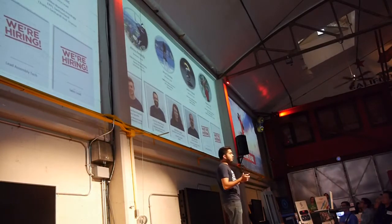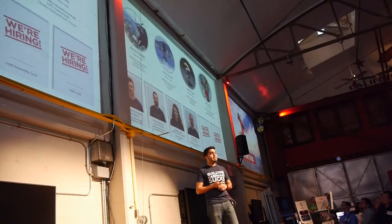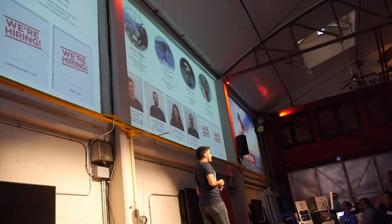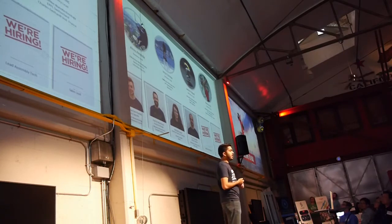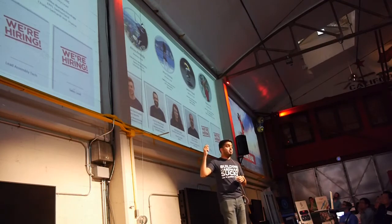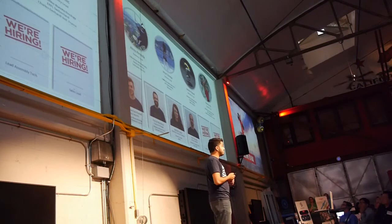Everything we've accomplished is due to the amazing people that we've hired, who are way smarter than we are. Our backgrounds as a whole span robotics and automation, industrial electronics, and nanoparticle research. The four of us have been classmates, teammates, and roommates over the last eight years.